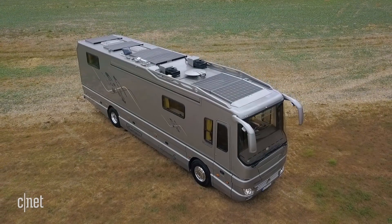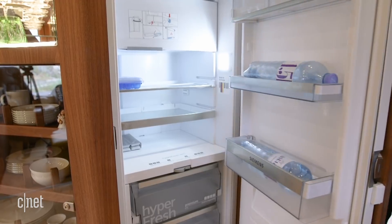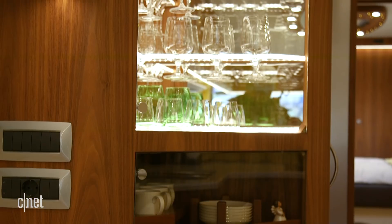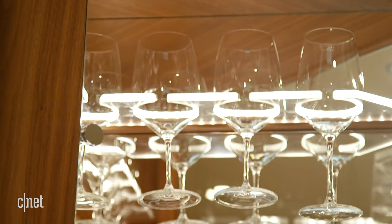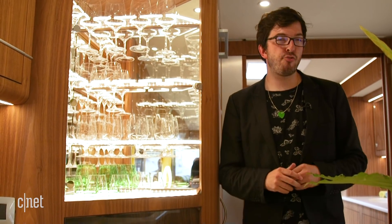There are solar panels up on the roof, of course, which should help keep the power flowing to your fridge, your microwave, and your dishwasher — that's right, this thing has its own dishwasher. Over here you'll find a lovely storage space for your finest crystal glassware, and I'm told it has suspension specifically optimized to make sure nothing rattles about when you're driving — just an incredible attention to detail.